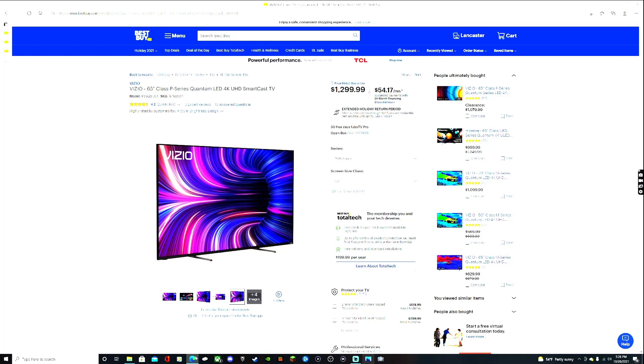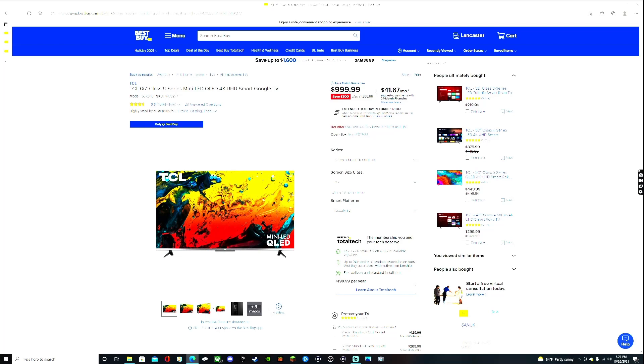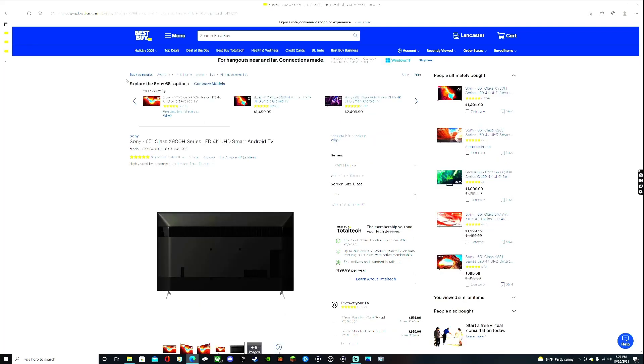The three TVs sponsoring this video are the three best TVs at an affordable price where you still get amazing picture quality and all the next-gen gaming features for a PlayStation 5, Xbox Series X or Series S, or even an RTX 3000 Series graphics card. The three TVs are the Vizio P Series Quantum, the TCL 6 Series Mini-QLED 4K Ultra High Definition Smart Google TV, and last but not least, the Sony X900H series television.